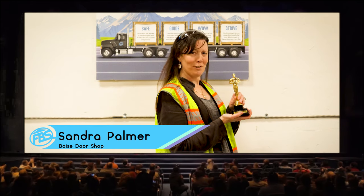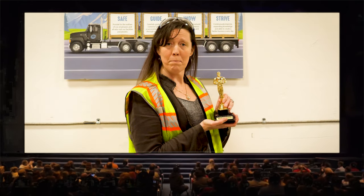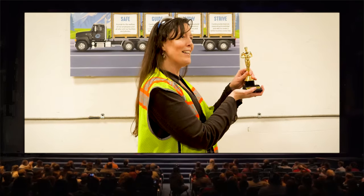Hi, I'm here to present the Franklin Building Supply Golden Statue Award to our Lean Champion of the Decade, Mike Miller!